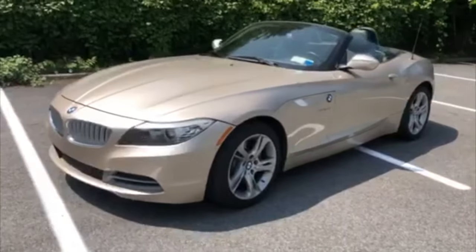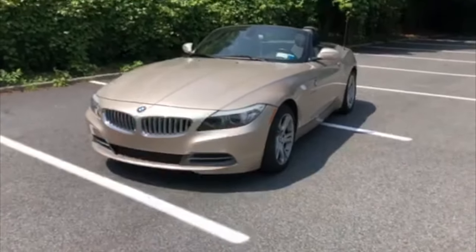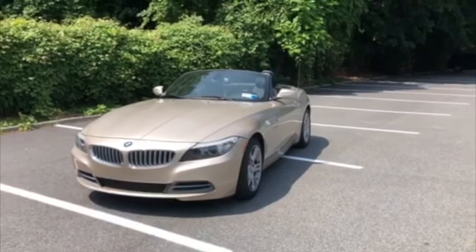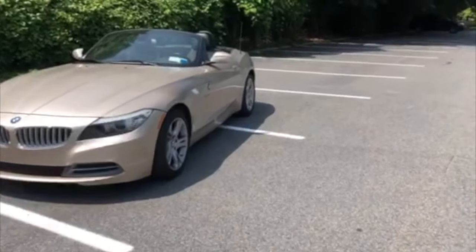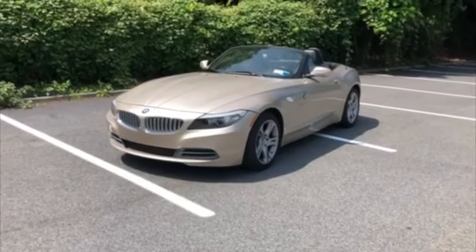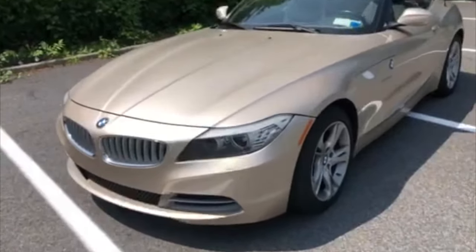He said, come get my Z4, take it out, tell me how you feel about it. He doesn't drive it that much. It's an 09 — I think he's probably the first or second owner of this vehicle, but he loves it. It's part of his collection; he's a BMW guy, so he basically has a lot of the BMW series. This is one of his favorites. He said, come get the keys, take it out, let me know what you think. He wants people to see it because this color is so rare.